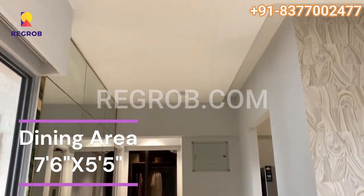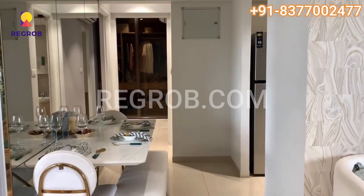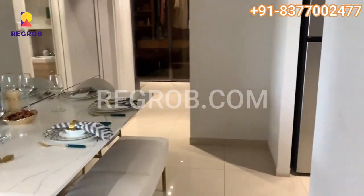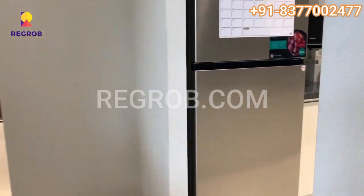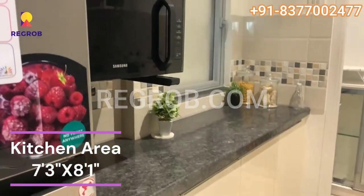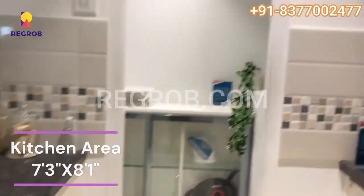This is the dining area. Towards our right is the kitchen area.